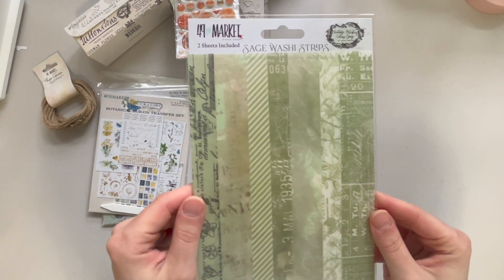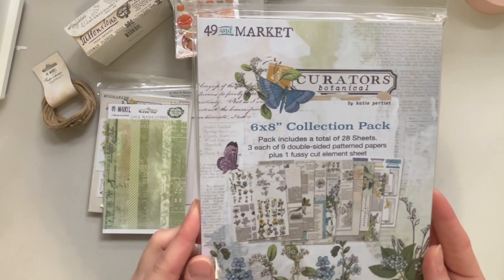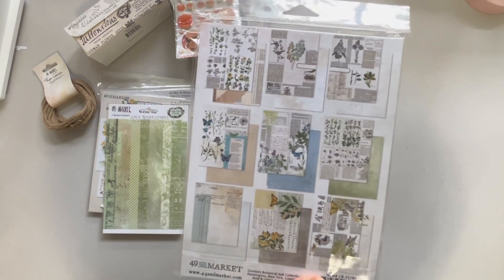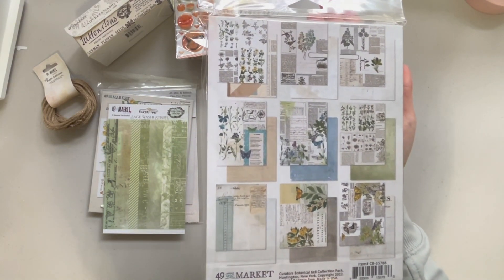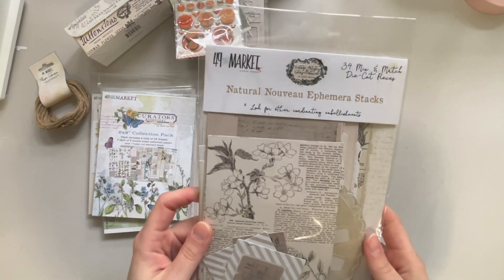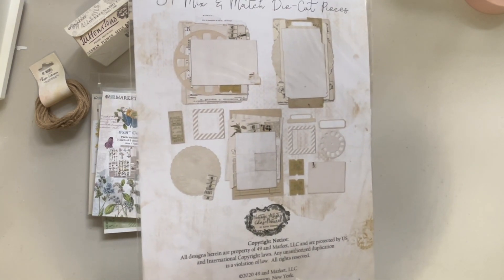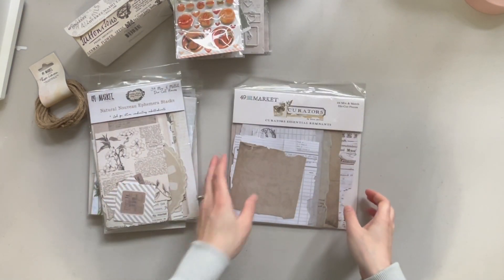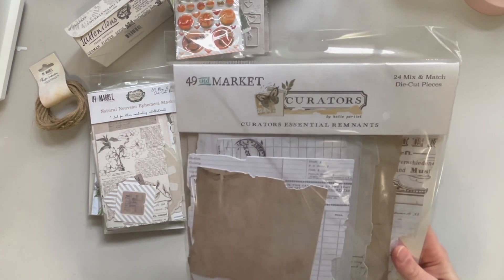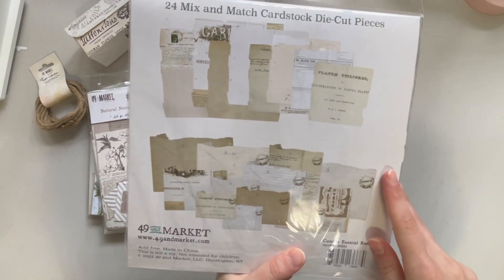We also got the Sage Washi Strips, the 6x8 collection pack with 28 sheets — three each of nine double-sided patterned papers and one fussy cut element sheet. We got the 34 mix and match die cut pieces from the Natural Ephemera Stack. And lastly we got the 24 mix and match die cut pieces, which is the Essential Remnants — these are bigger ephemera die cut pieces.